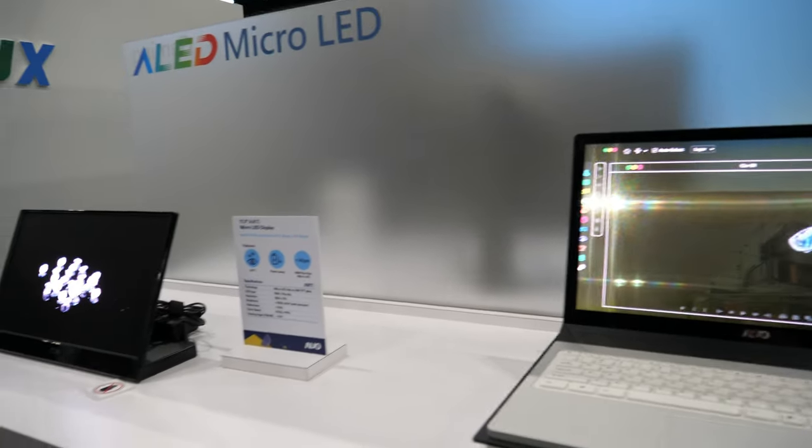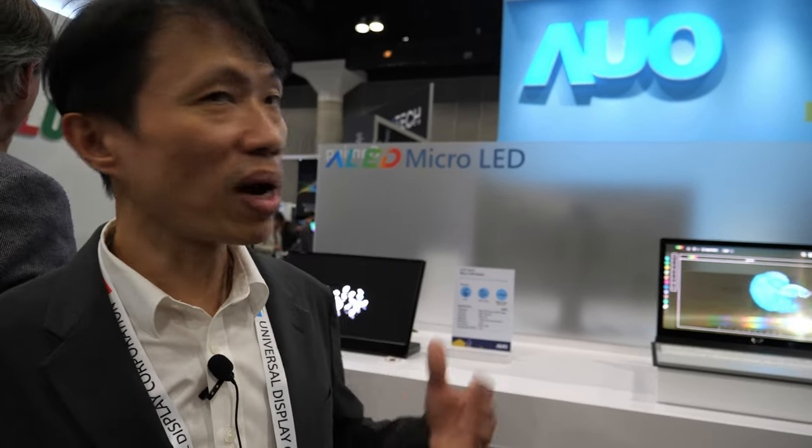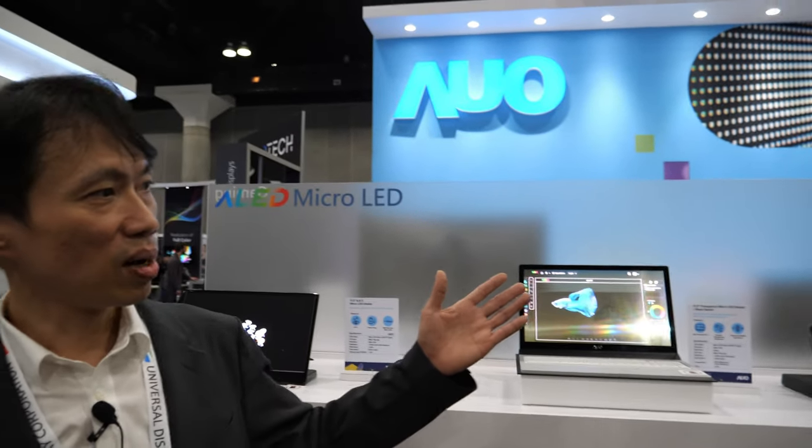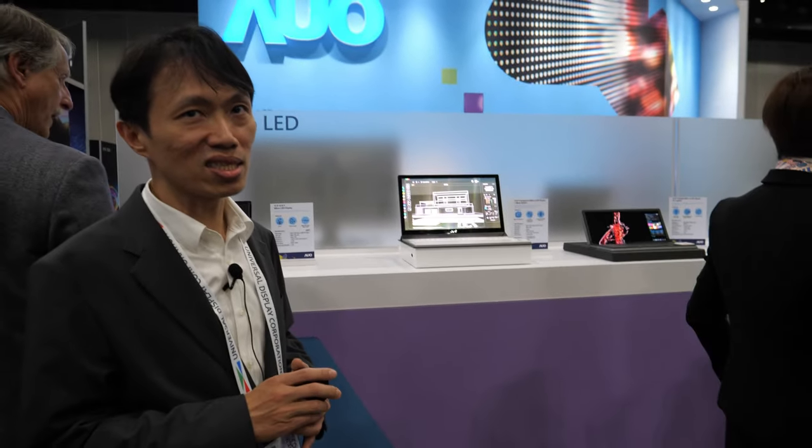So for Micro-LED, is AUO the leader in the world? Yes, I think so. We are already building a lot of applications. This will be the next generation display and we will make it successful.